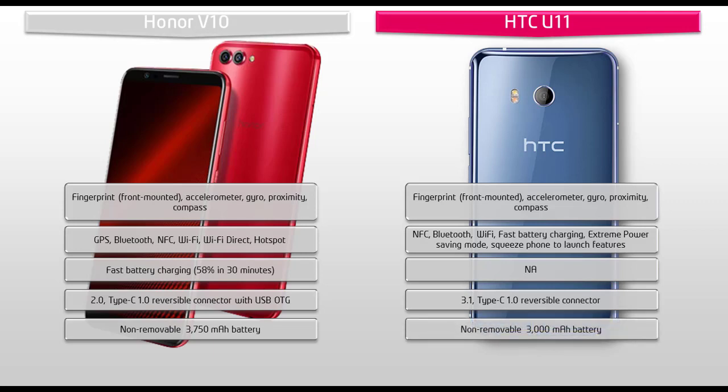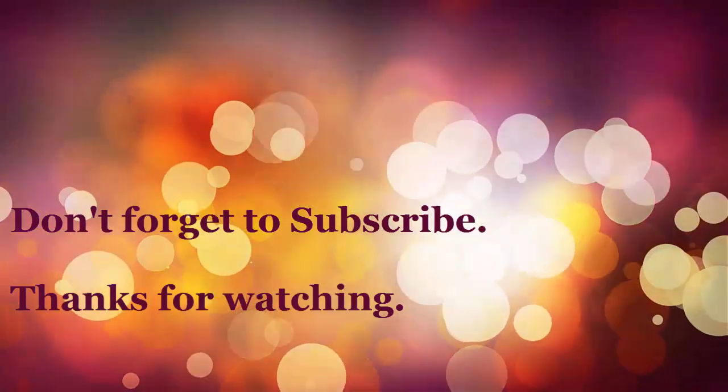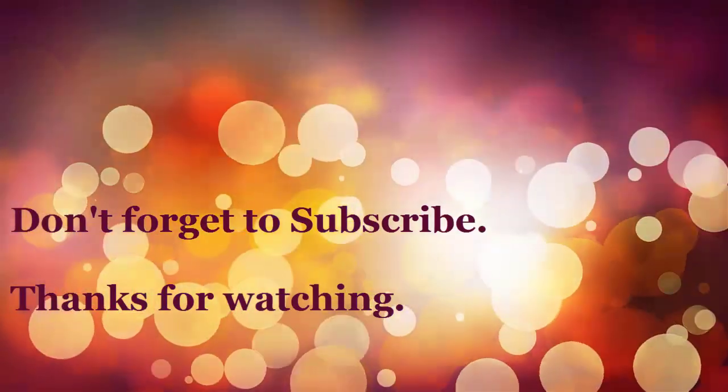So that was the quick comparison of both smartphones. Do let us know if you have any questions or doubts about the phones in the comment section below. As always, do like, share, and subscribe to the channel. Thanks for watching.